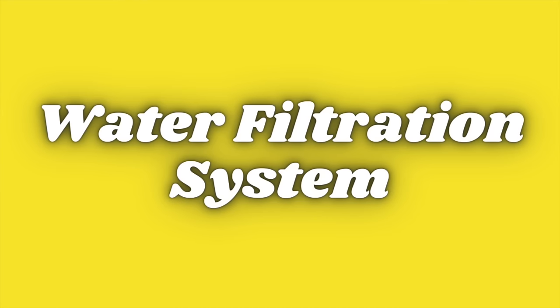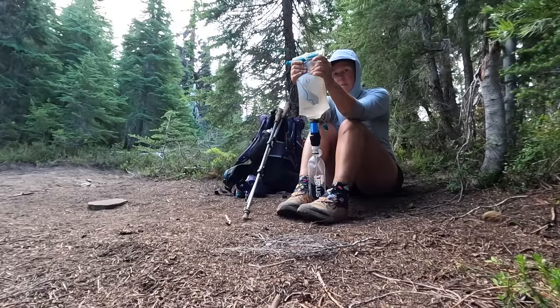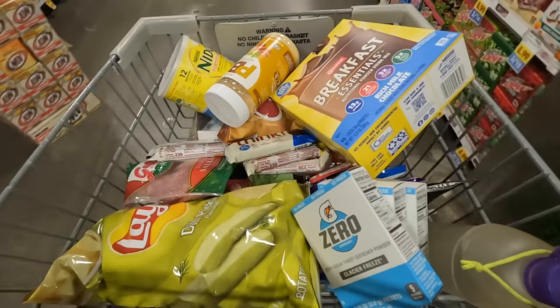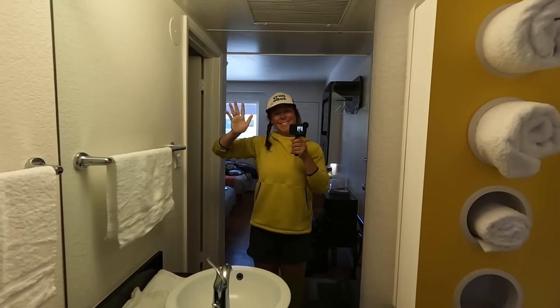I made some big changes to my water filtration system this year. I switched to a Sawyer Squeeze after using a BeFree filter over the last couple of years. For my entire hike, my Sawyer Squeeze had a good flow, which made filtering water fast and easy. To ensure it continued to have good flow, I made sure to back-flush my filter every chance I got. Back-flushing was just as important a town chore as resupplying food and doing laundry. Pro tip: make sure to back-flush your water filter after every backpacking trip, and if you're doing a long-distance hike, back-flush every time you get into town.